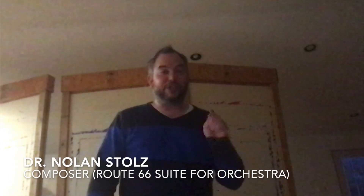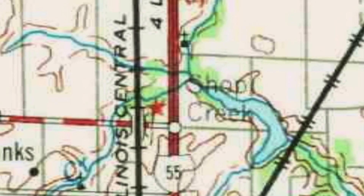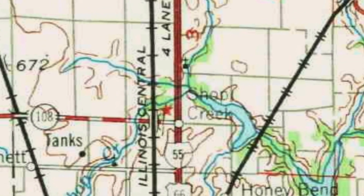Hey, Nolan Stoltz here, and I want to share a little bit about the ghost town of Shop Creek, Illinois. This is for inspiration for the 66 Ghost Towns movement. Shop Creek was located just north of Litchfield, and today it's considered a part of Litchfield, but for a time it was its own community.